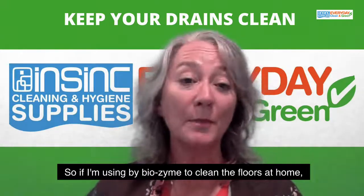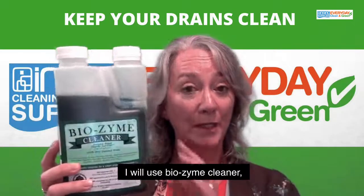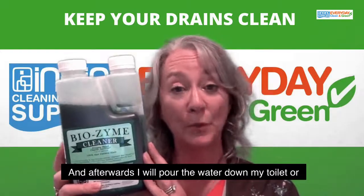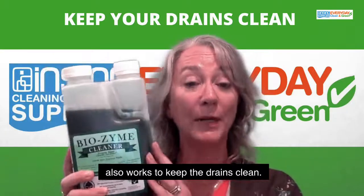If I'm using Biozyme to clean the floors at home, I will use Biozyme Cleaner which has a fragrance with it, and afterwards I will pour the water down my toilet or down the shower drain, and that also works to keep the drains clean.